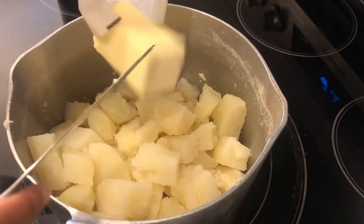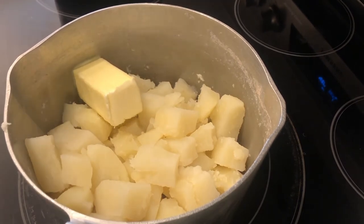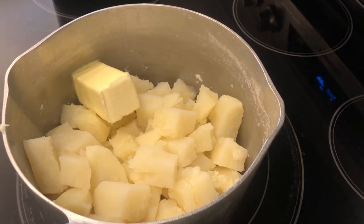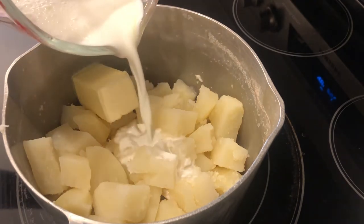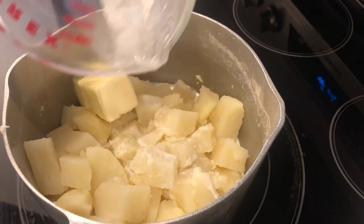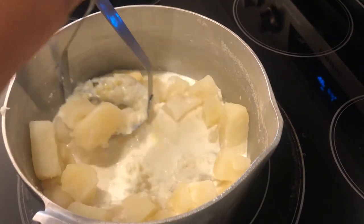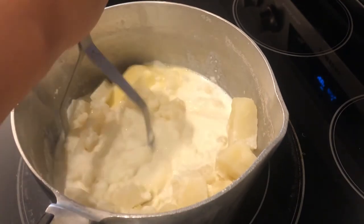I'm making mashed potatoes to go along with dinner tonight. In my pot I have a little over two pounds of potatoes that I salted and boiled and drained. I added a little more than a half stick of unsalted butter, and now I'm pouring in some half and half that I warmed up in the microwave so it's not ice cold. I'll use my potato masher and then salt and pepper to taste — easy peasy mashed potatoes.